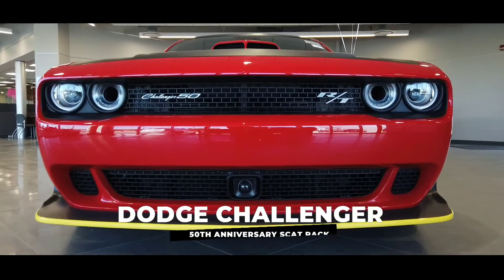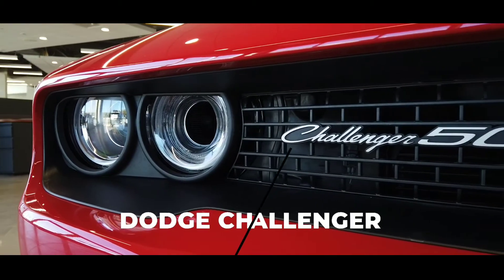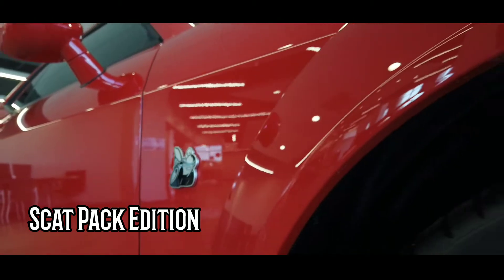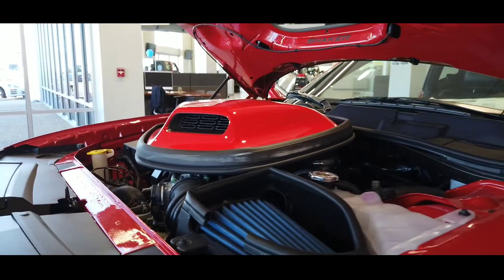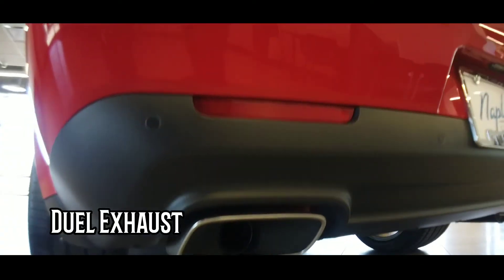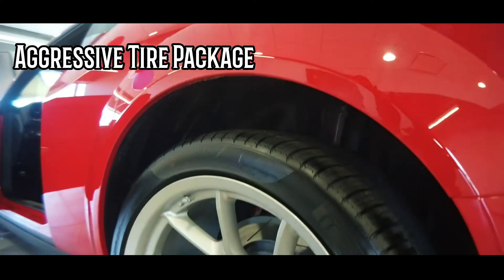Introducing the Dodge Challenger Limited 50th Anniversary Scat Pack Edition. This amazing vehicle comes with a 392 V8 SRT Hemi Engine, Limited 50 Emblem, Dual Exhaust, and an Aggressive Tire Package.